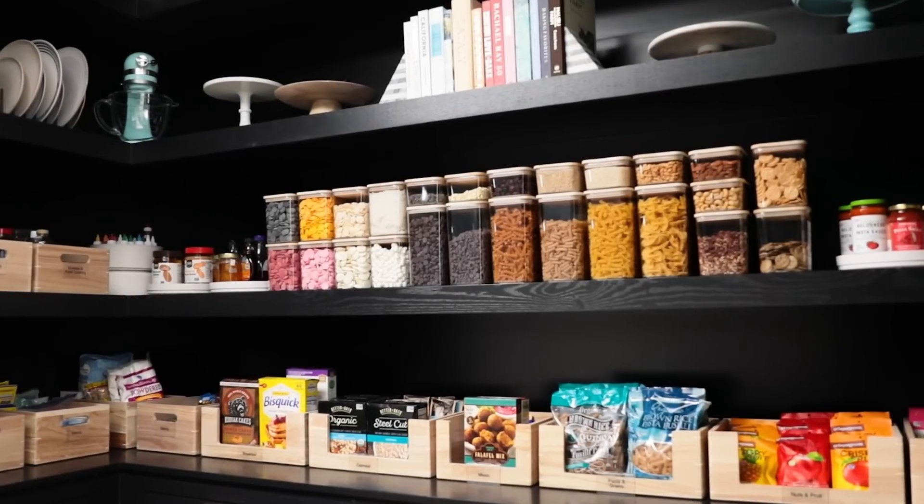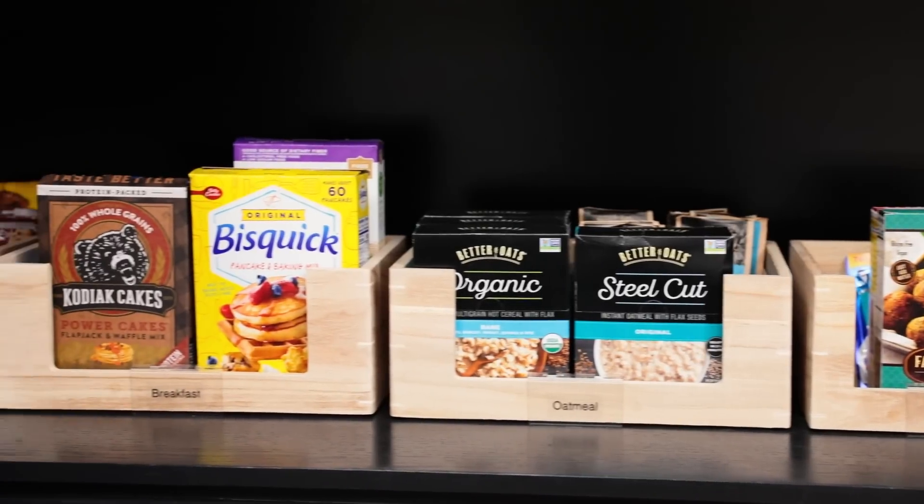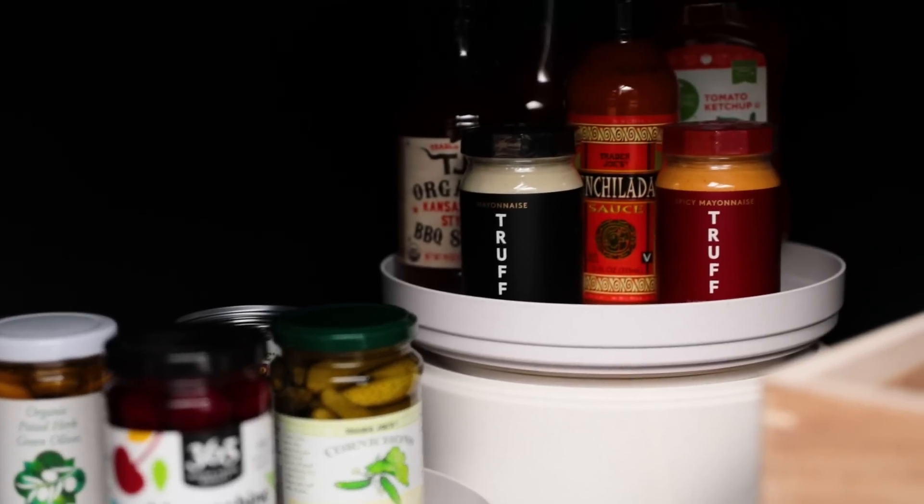For today's video I got so many requests from you all to do an in-depth tour of my kitchen pantry, so that's what we're gonna do today.